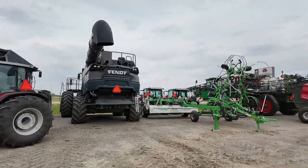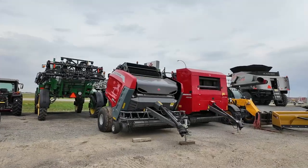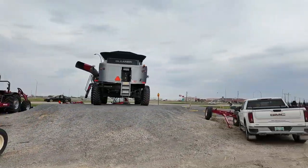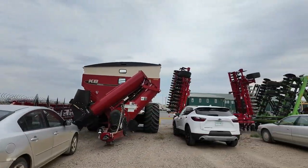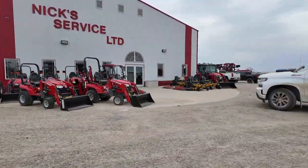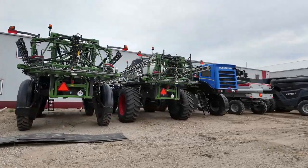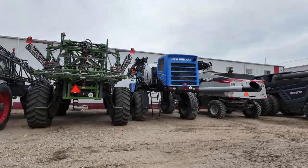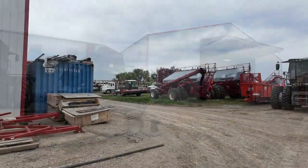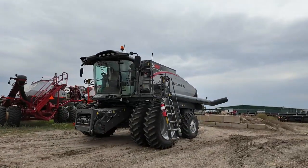They've got some Gleaner — looks like they took a Gleaner on trade or they're selling them. There's compacts, a Rogator 937 with an aluminum boom, New Holland DL9, a bunch of Morris Aircarts, a new Gleaner S98 — that's last year's model.